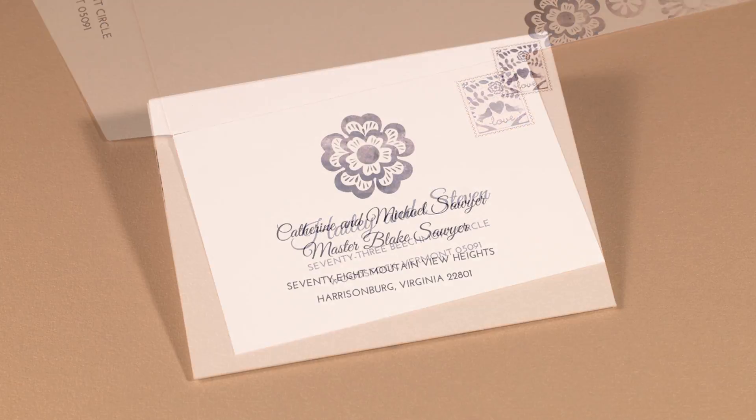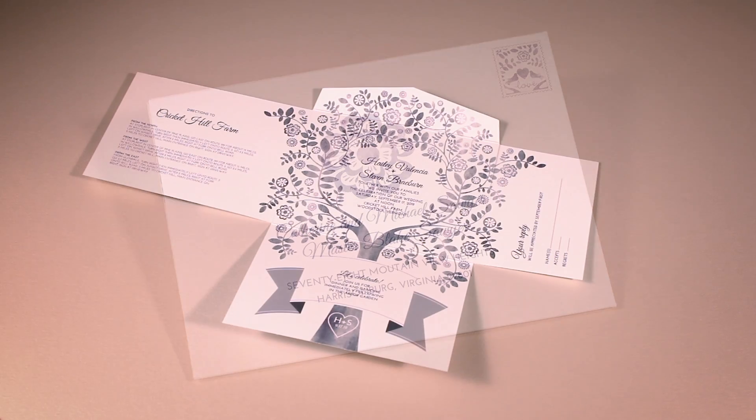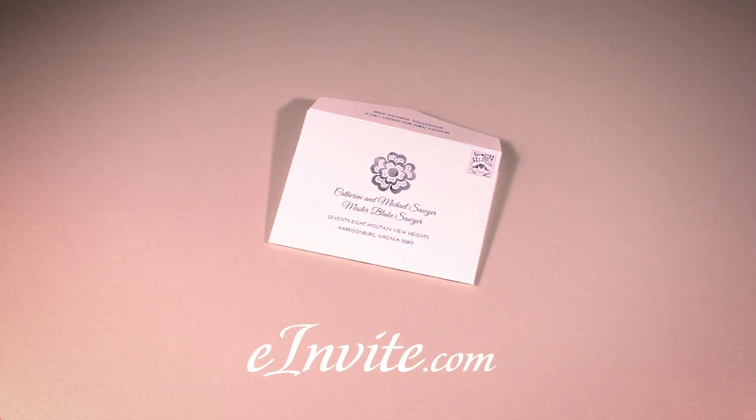Our guest addressing service is a convenient upgrade that will finish your invitations beautifully. It can't get any more simple or more affordable. See the full collection of self-mailing designs on e-Invite.com.